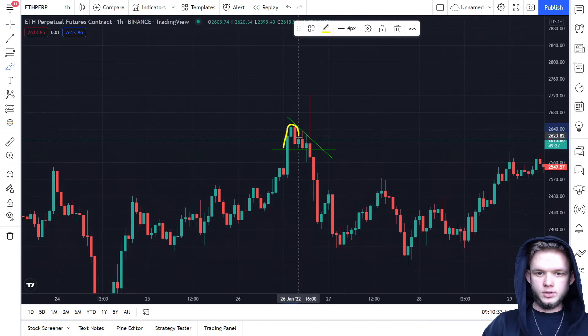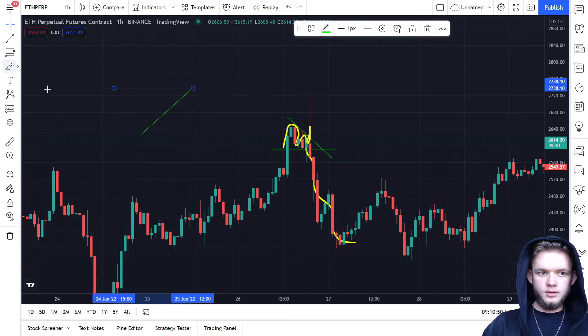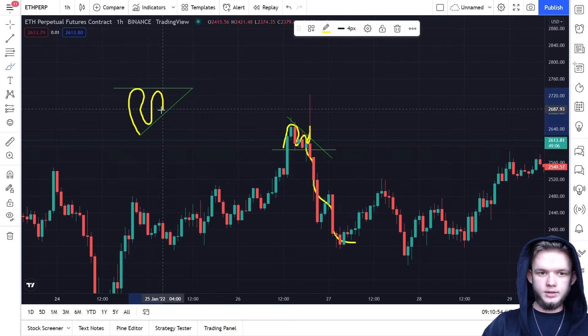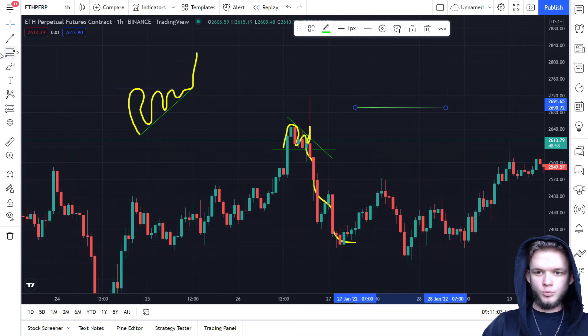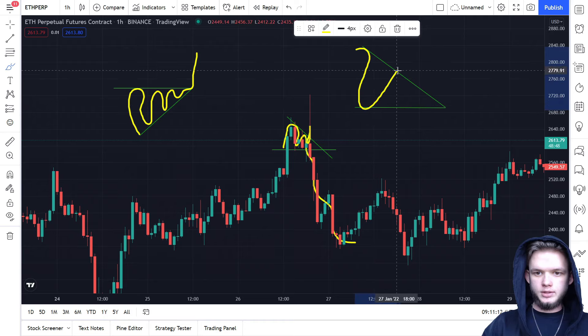The same thing we can see here — it goes up, down, there's a fake breakout, and then it goes down. The idea of any triangle: for an ascending triangle you have a trend line from the bottom and a resistance, with price going up like this, then boom. For a descending triangle you have support and a downward trend line, with price going down, then boom.